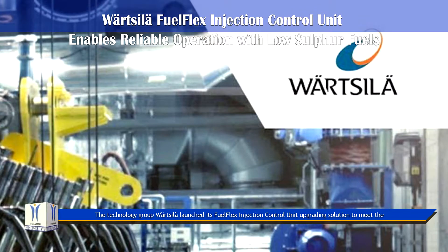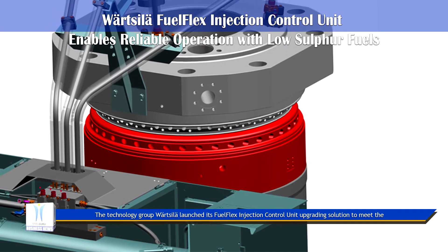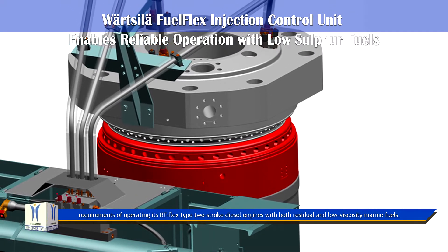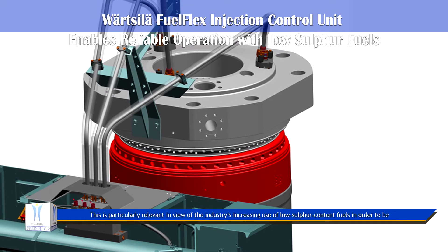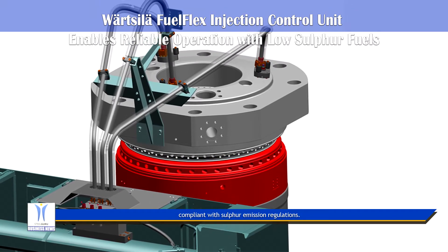The technology group Wärtsilä launched its Fuel Flex injection control unit upgrading solution to meet the requirements of operating its RT-flex type 2-stroke diesel engines with both residual and low viscosity marine fuels. This is particularly relevant in view of the industry's increasing use of low sulfur content fuels in order to be compliant with sulfur emission regulations.